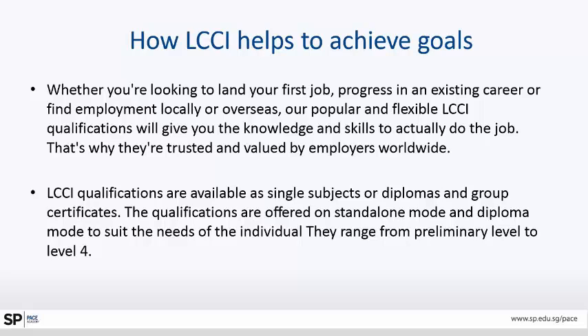This is a worldwide recognized diploma qualification offered module by module. LCCI qualifications are available as single subjects, diplomas, or group certificates. The qualifications are offered on a standalone mode — meaning if you do one certificate, you get that skill, try to get a job, earn income, come back, learn further, get another certificate. A group of certificates gives you a diploma to suit the needs of the individual.